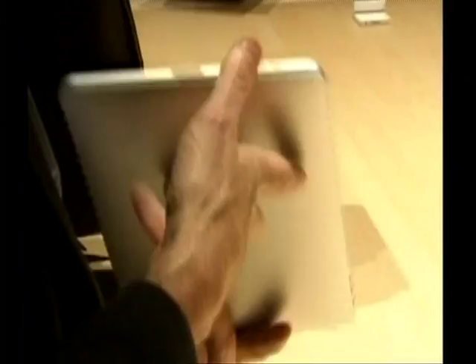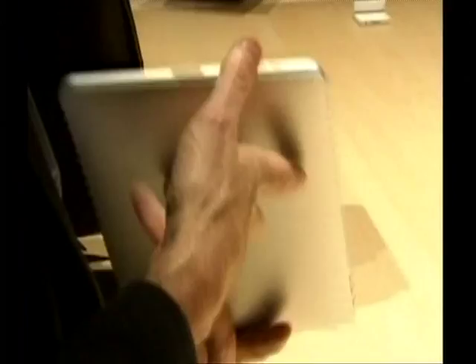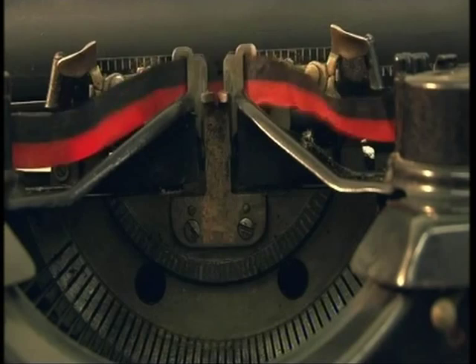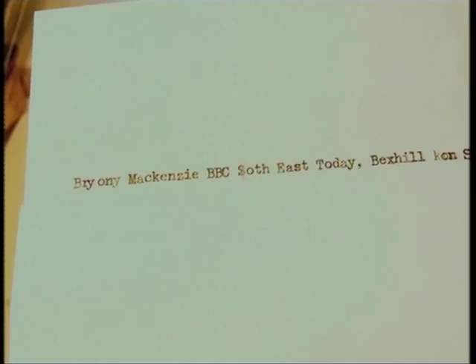From the boxy word processor to giant computers and the new sleek iPad, George says a lot of people want typewriters just for show. Regardless, he still thinks they're worth the TLC. Bryony McKenzie, BBC Southeastern Day, Bexhill.